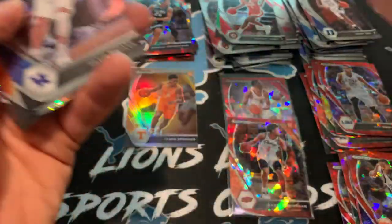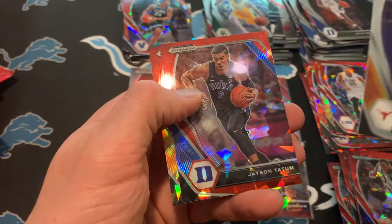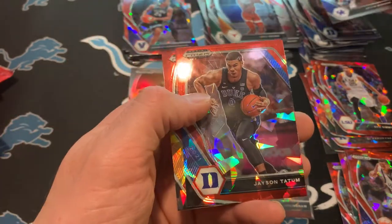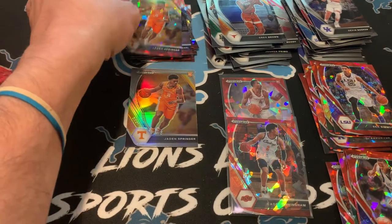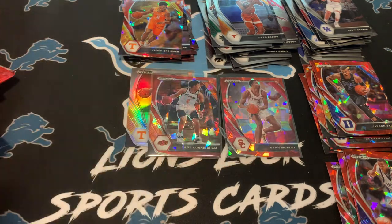Value-wise, I'm sure it's not going to be crazy, but still pretty cool to get those. Davion Mitchell, Devin Booker, Greg Brown. We got Tatum, who could be a champion soon. Let me know who you guys think is going to win that series. And Jaden Springer on the red cracked ice. The biggest hits obviously are going to be the Cade and the Mobley.